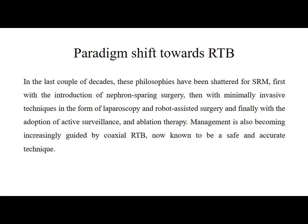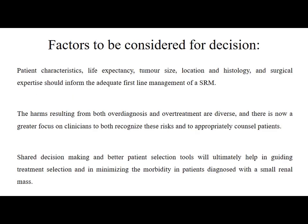There is now a paradigm shift towards renal tumour biopsy. In the last couple of decades, the philosophy has changed for small renal mass management — first with the introduction of nephron-sparing surgery, then with minimally invasive techniques like laparoscopy and robot-assisted surgery, and finally with the adoption of active surveillance and ablation therapy. Management is increasingly guided by coaxial renal tumour biopsy, now known to be a safe and accurate technique. Factors to consider include patient characteristics, life expectancy, tumour size, location, histology, and surgical expertise. There is now a greater focus on recognizing the harms of over-diagnosis and over-treatment, and shared decision-making will help guide treatment selection and minimize morbidity.